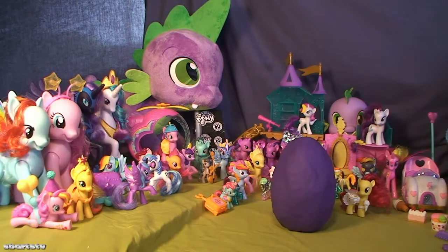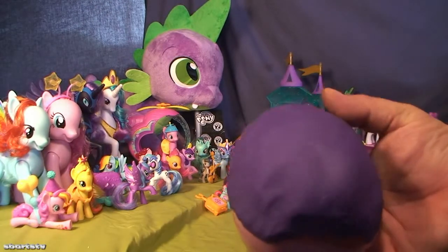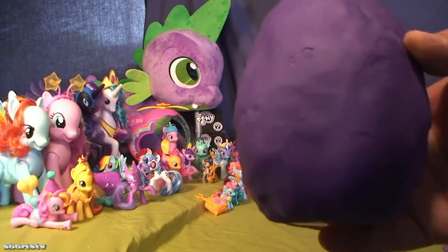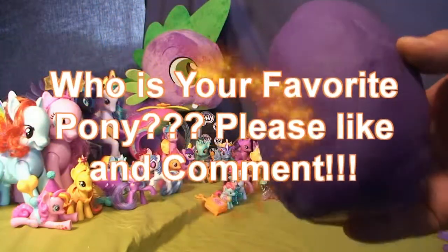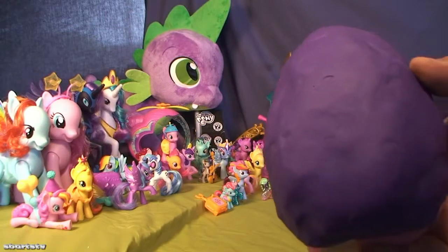Today we have the nicest pony. We're going to do another super surprise special egg unboxing. We have another super special pony right here that we're going to show everybody today. Are you ready? It's a super special pony today — let's open it!